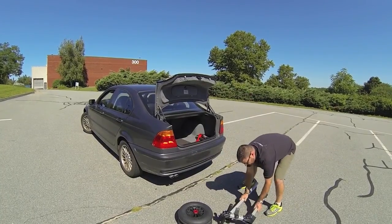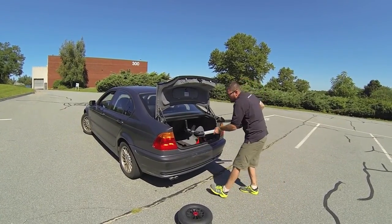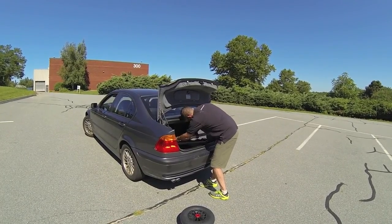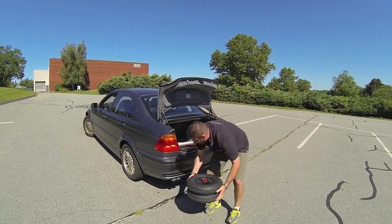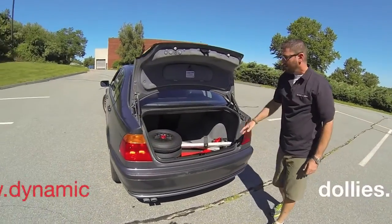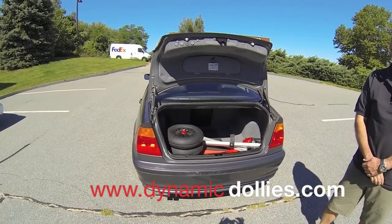That was the axle, here we have the two tongue pieces, and lastly the wheels — all fit inside a relatively small trunk with plenty of room for your sailing gear.